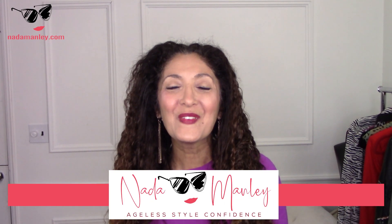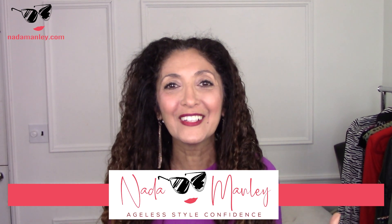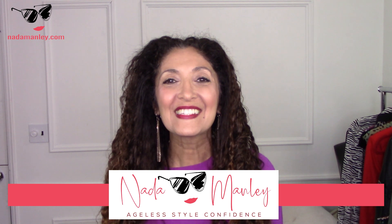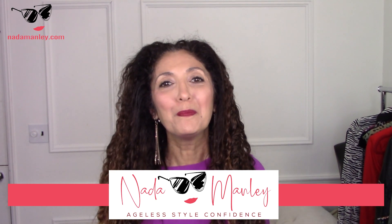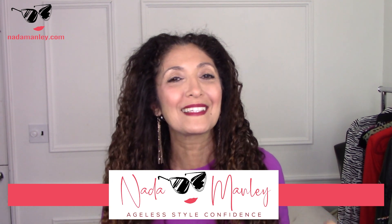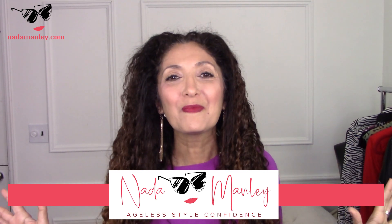Hey, this is Nada! Welcome! My goal with my channel is to encourage you to conquer your style over 40. That's what all of my content is about — we talk about beauty, fashion, style, and flattery. And today I'm really excited because this is one of my favorite topics. We're going to talk about shoes.